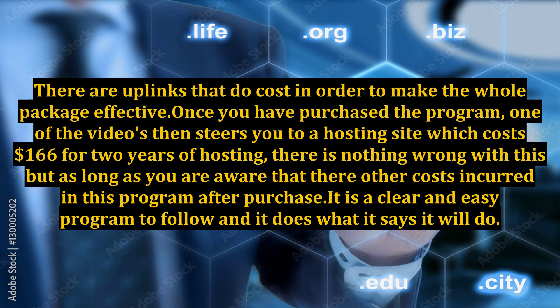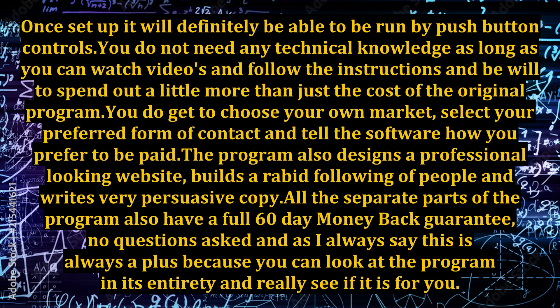It is a clear and easy program to follow, and it does what it says it will do. Once set up, it will definitely be able to be run by push-button controls. You do not need any technical knowledge, as long as you can watch videos and follow the instructions and be willing to spend a little more than just the cost of the original program. You do get to choose your own market, select your preferred form of contact, and tell the software how you prefer to be paid.